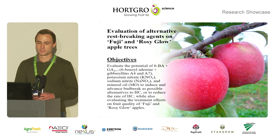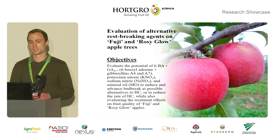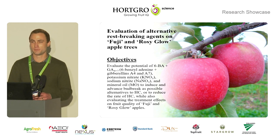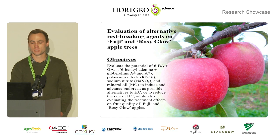Therefore we need to find alternatives, and the title of my experiment was evaluation of alternative rest breaking agents on Fuji and Rosy Glow apple trees, with the objectives to evaluate the potential of alternative rest breaking agents to advance bud break and induce bud break, or to reduce the rate of hydrogen cyanamide, while also evaluating the treatment effects on fruit quality.